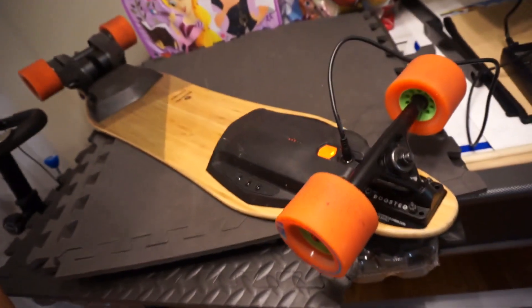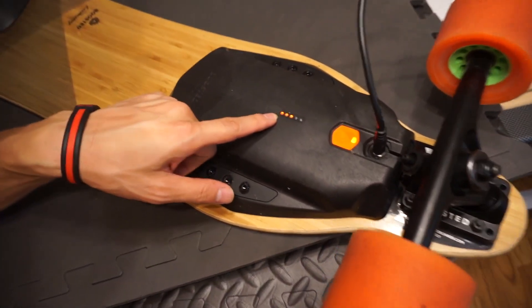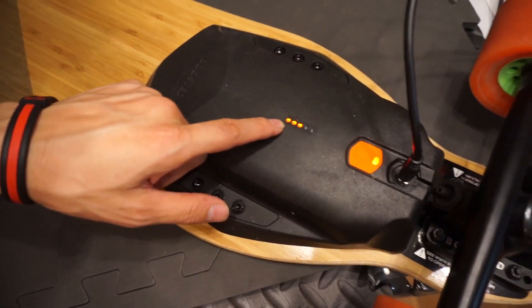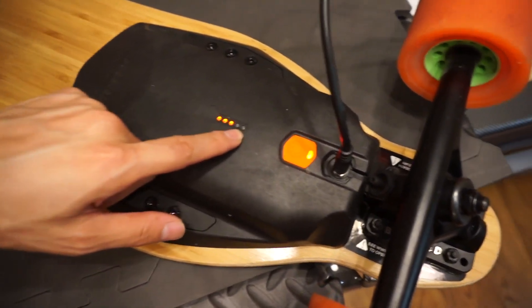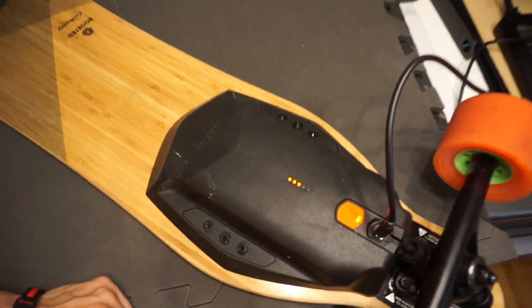This thing is charging pretty quickly — each of these dots signifies about 20%, so there are 5 dots here in total. That's 2, 4, 6, 8 — 100% battery. I got this thing charged up pretty fast.